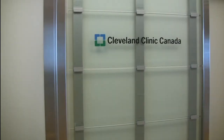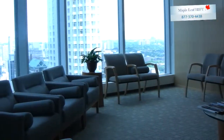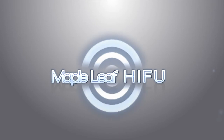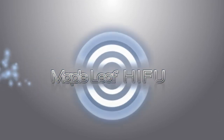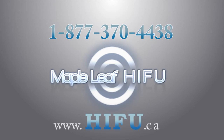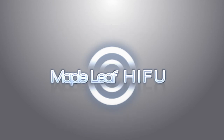You will receive excellent care. Welcome to the Canadian location of the world-famous Cleveland Clinic Canada. Thank you for joining us.